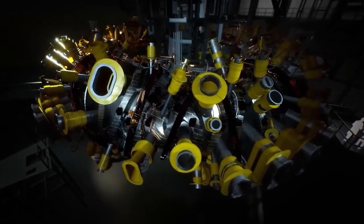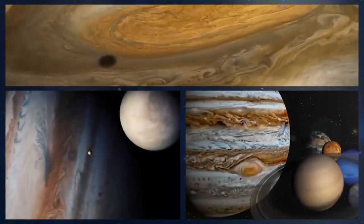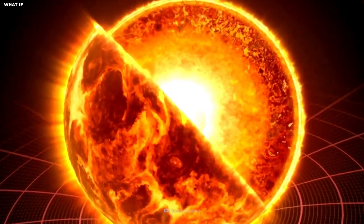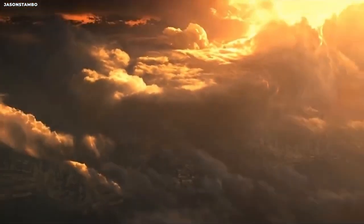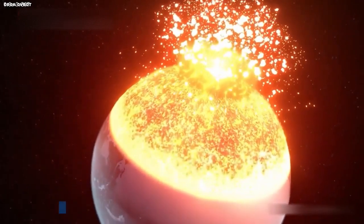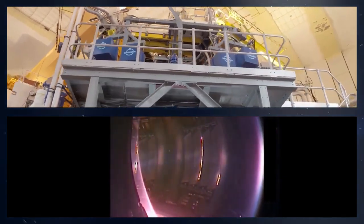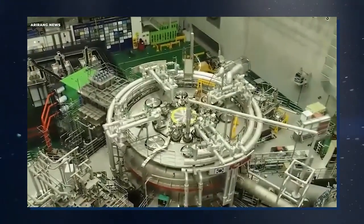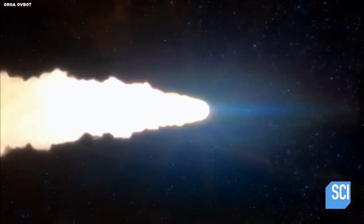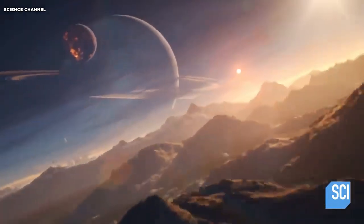Creating an artificial sun comes with significant challenges, as replicating the extreme conditions within our solar system's central star is no easy feat. One of the most significant hurdles is achieving and maintaining the extraordinarily high temperatures necessary for nuclear fusion. In fact, fusion reactors must operate at temperatures even hotter than the sun's core, as they need to work at much lower pressures. Despite the obstacles, China has made remarkable progress. The experimental advanced superconducting Tokamak has set new records, achieving a plasma temperature of 158 million degrees Fahrenheit — 70 million degrees Celsius — for a staggering 1,056 seconds, far surpassing the sun's core temperature of 27 million degrees Fahrenheit.